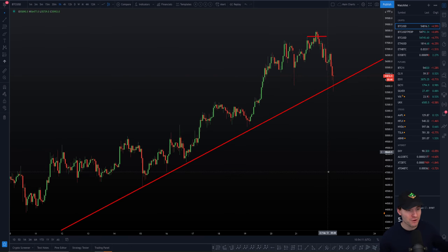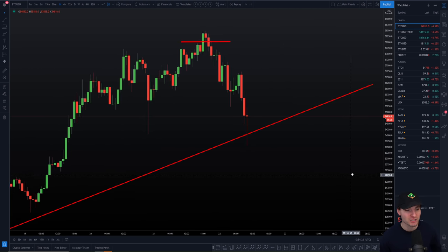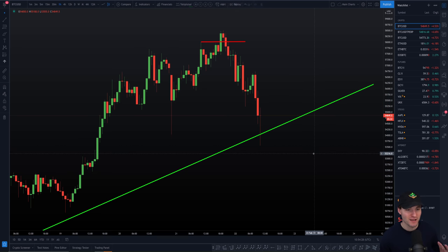First of all we'll go over a few simple supports and why we're bouncing. We have this really nice trend line — trend line touch one, two, three, four, five, and we hit it this morning for trend line touch six. So we've got a pretty nice support trend line, we can make this green for support.